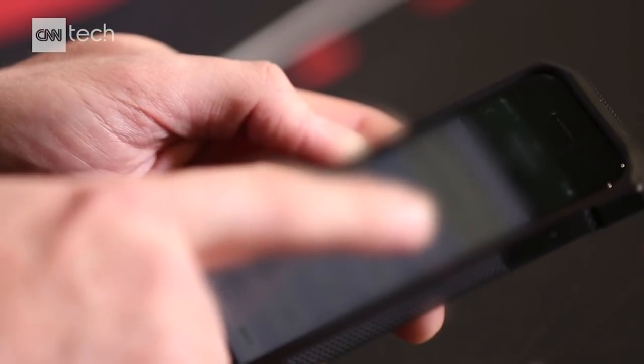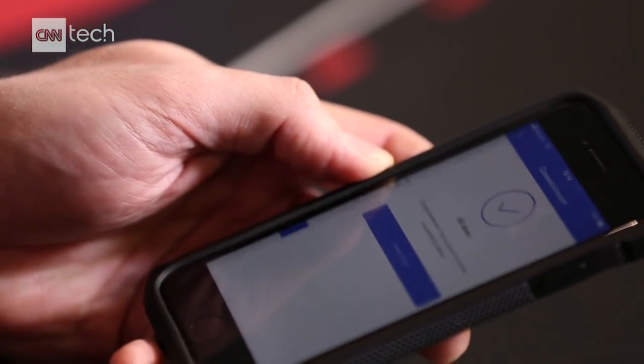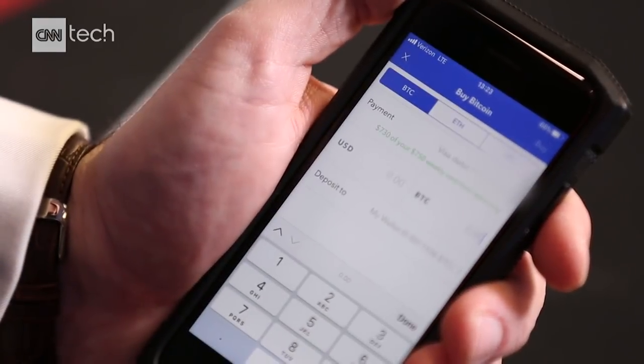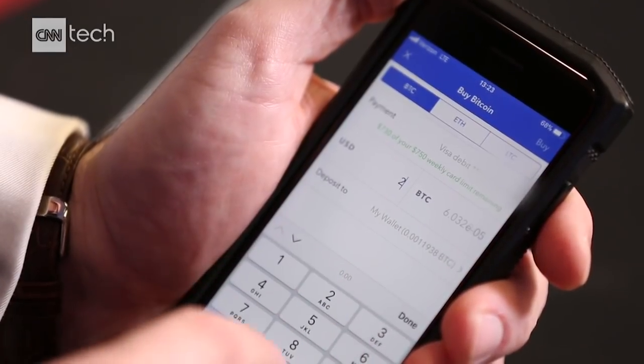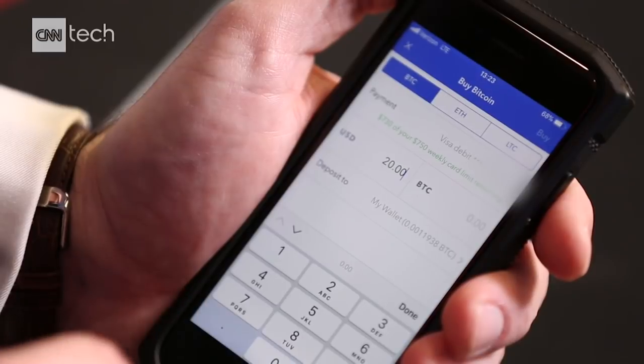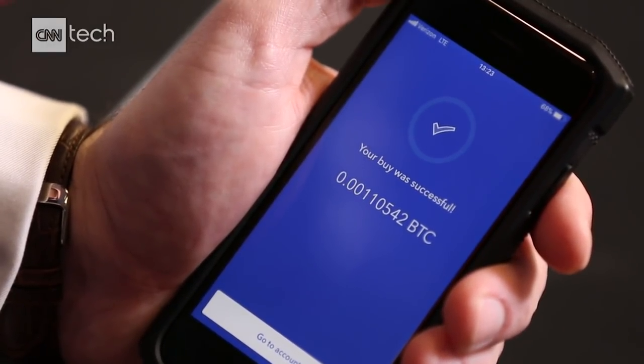The last two transactions: $139 and $149. That's it — done. Now let's actually purchase a piece of a Bitcoin. Right now it's trading at something like $16,000. I'm not going to empty out my account right away. $20 worth comes out to .001 — that's like one one-thousandth of a Bitcoin. That's how much $20 will get you nowadays. And it's successful. We've now purchased one one-thousandth of a Bitcoin.